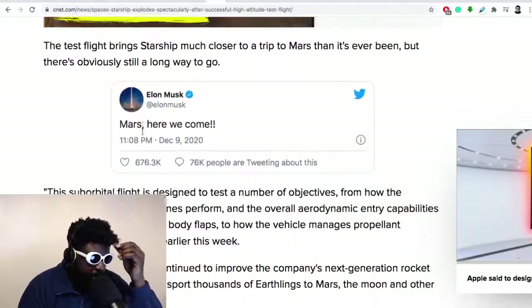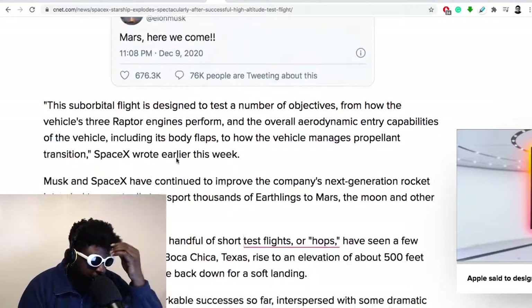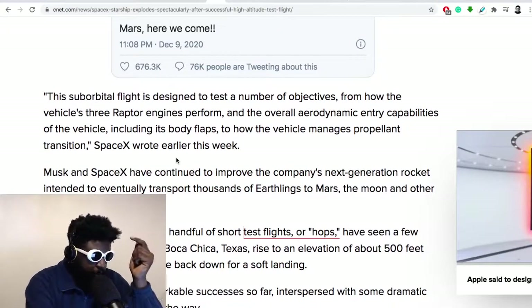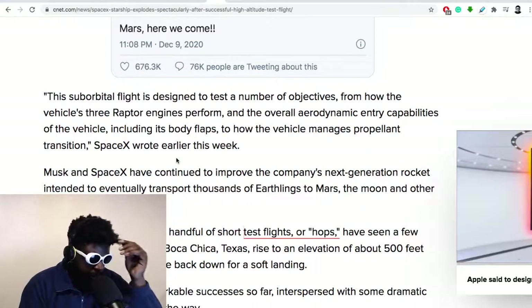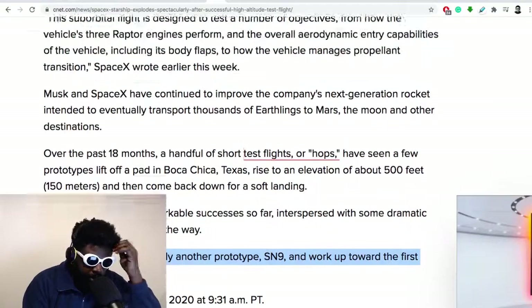Amazing to see — Mars, here we come! The test flight brings Starship much closer to a trip to Mars than ever before. This suborbital flight was designed to test the vehicle's three Raptor engines, overall aerodynamic entry capabilities including its body flaps, and how the vehicle manages propellant transition. Over the past 18 months, a handful of short test hops have seen prototypes rise to about 500 feet and come back down to a soft landing. Next up, SpaceX plans another prototype — SN9 — and will work towards the first orbital flight.